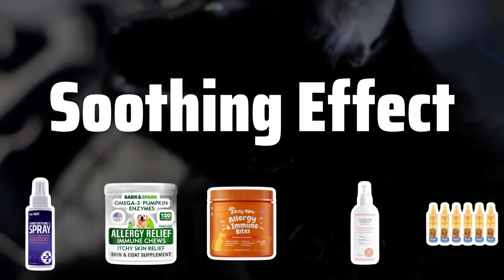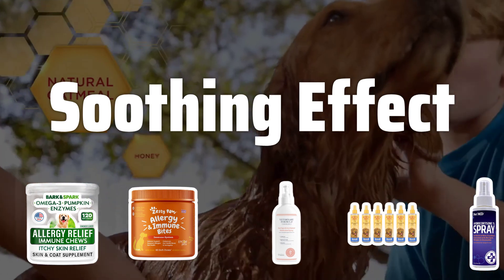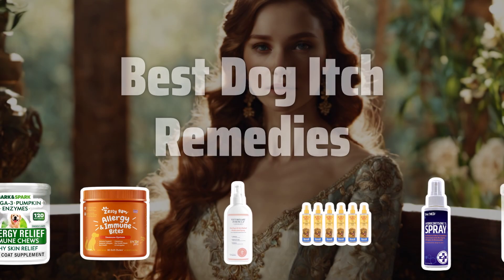Soothing Effect. Choose products that offer a soothing effect on your dog's skin to provide immediate relief from itching. This will help your furry friend feel more comfortable and relaxed. Now let's take a look at the best dog itch remedies we chose for you.